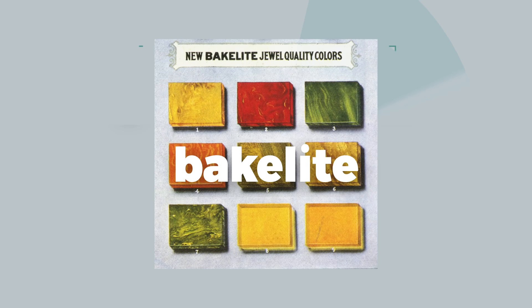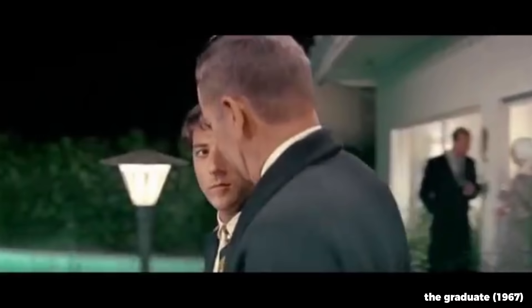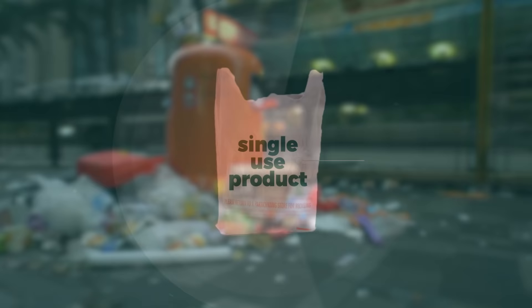The first plastic, Bakelite, was originally invented in 1907, but it wasn't until the 1960s that plastics, specifically polyethylene, became cheap and efficient to make. Soon after the 1960s, plastic bags exploded in popularity because they were marketed and made as a single-use product.